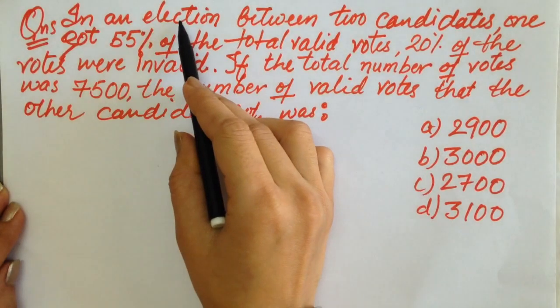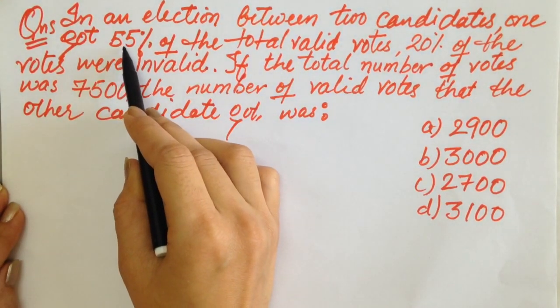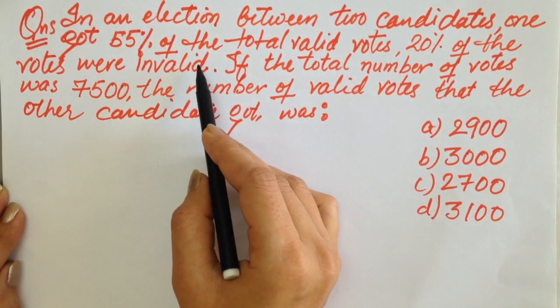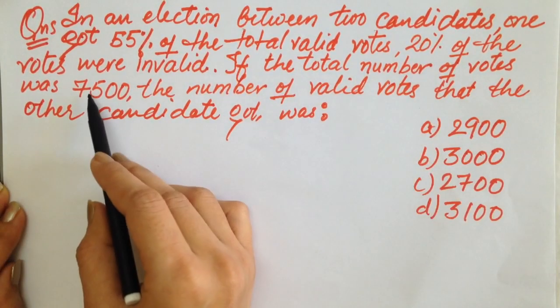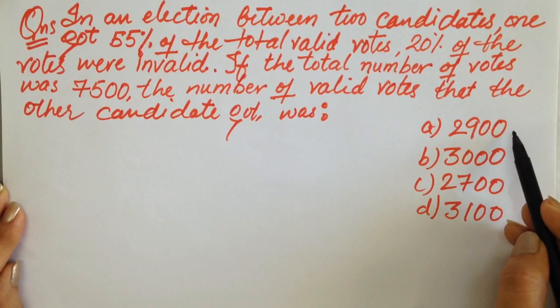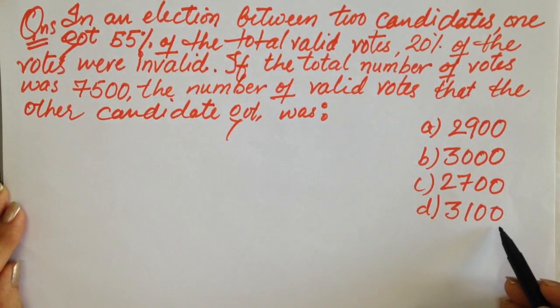Next question. In an election between two candidates, one got 55% of the total valid votes and 20% of the votes were invalid. The total number of votes was 7500. The number of valid votes that the other candidate got was: 2900, 3000, 2700, or 3100?